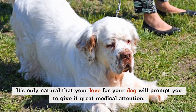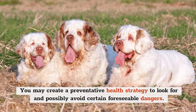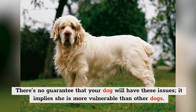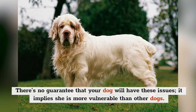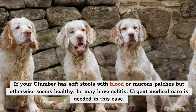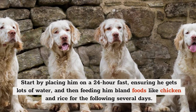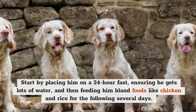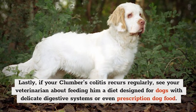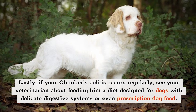You may have to be watchful about some health issues during your Clumber's life. You may create a preventative health strategy to look for and possibly avoid certain foreseeable dangers. Note that many illnesses and health concerns are inherited and tied specifically to the dog breed. Amongst other illnesses, Clumbers are prone to colitis, or significant intestinal inflammation. If your Clumber has soft stools with blood or mucus patches but otherwise seems healthy, he may have colitis. Start by placing him on a 24-hour fast with plenty of water, then feed him bland foods like chicken and rice for several days before gradually reintroducing his regular diet. If colitis recurs regularly, see your veterinarian about a diet designed for dogs with delicate digestive systems.